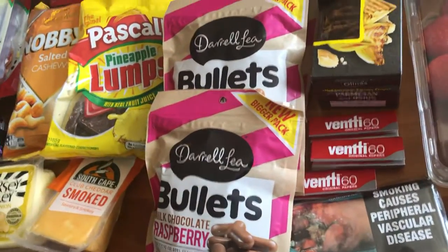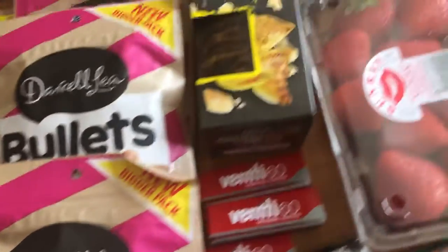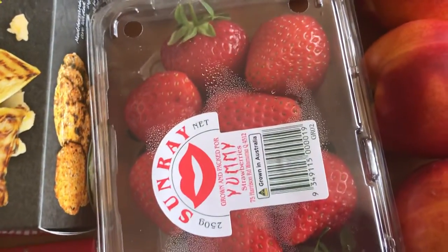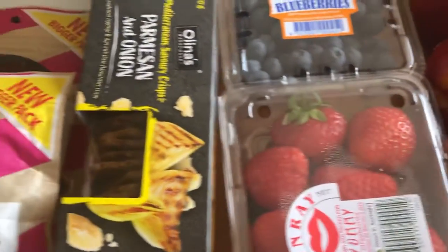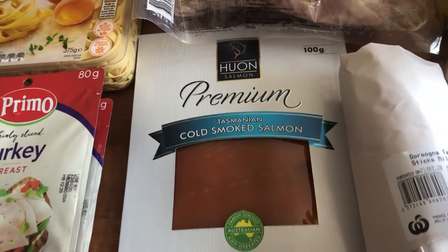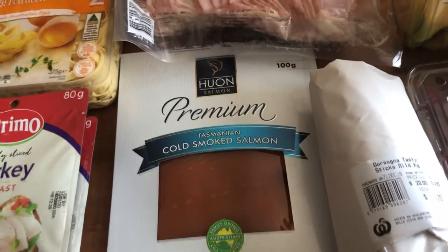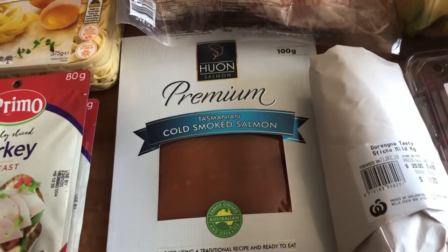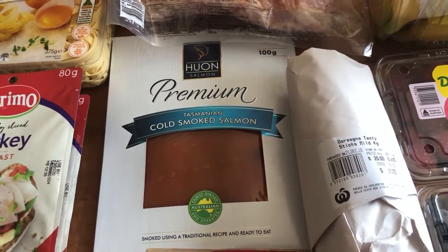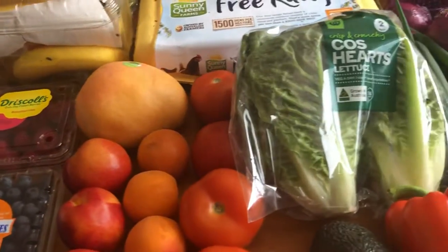What do you think my favorite item is out of everything? You might think it's the bullets or the strawberries, but no — my favorite item is the cold smoked salmon. I love, love, love salmon. I could eat it all day, every day for breakfast, lunch, and dinner and have nothing else. I absolutely love salmon.